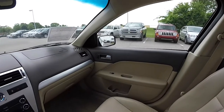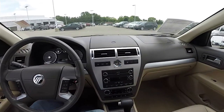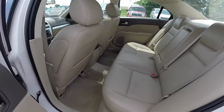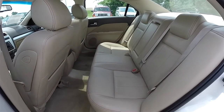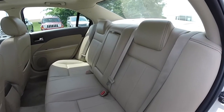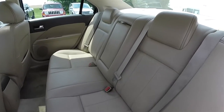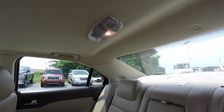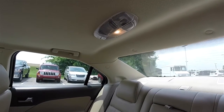Looking at the rear seat — the rear seat does seat 3 across. It is a 60-40 split folding seat with integrated head restraints on the outboard seats and 3-point seat belts on all seating areas. You have overhead lighting and outboard reading lights.